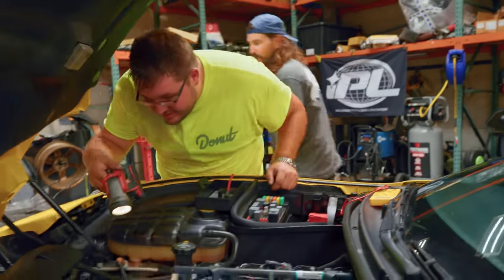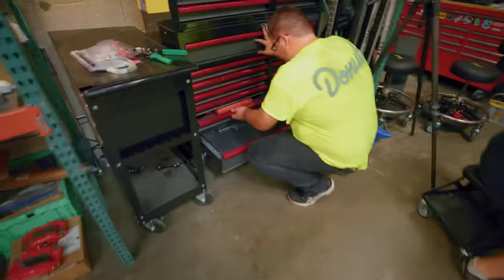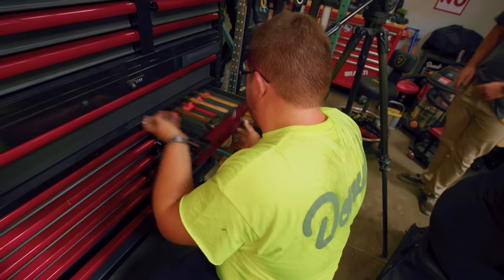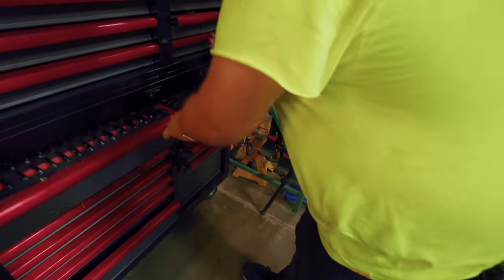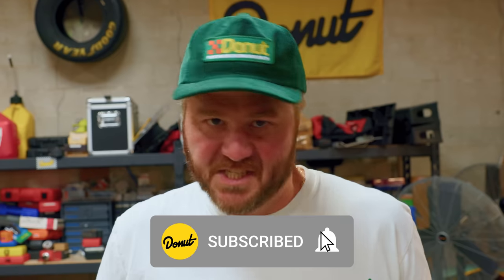So Sam started with 90 minutes, but he's burning through it pretty quick. Later on he is going to have the opportunity to win back some time, either with mechanical know-how or basic Donut knowledge. Every contestant in this series is a real Donut subscriber. So if you want the chance to maybe win a car of your own, hit that subscribe button, hit that bell so you don't miss anything. Study up!